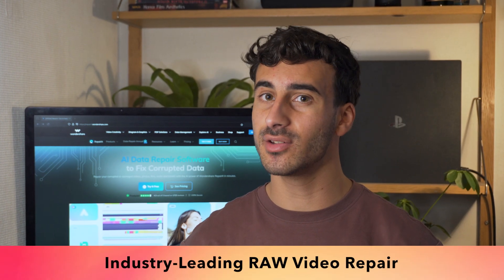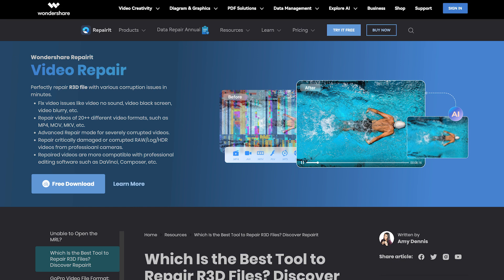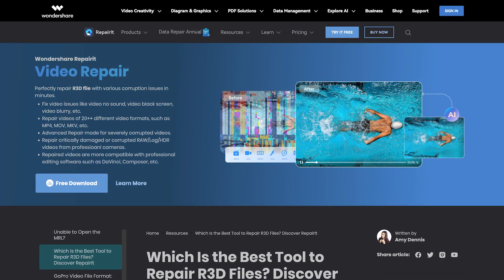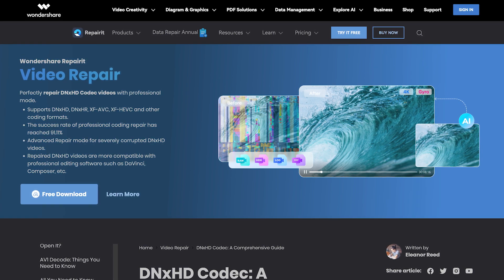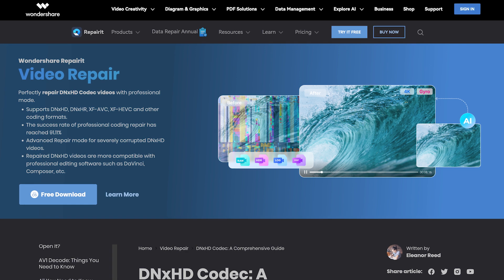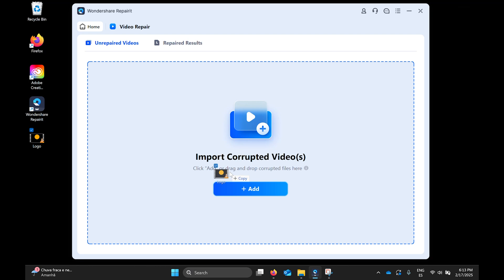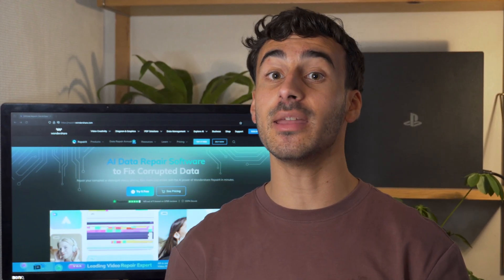RAW videos are often used by professional videographers because they record all of the complete image data. Repaired can professionally repair RAW format videos such as MXF, MKV, CRM, RTD, RAW, and even RAW encoded videos such as XOCN LT, ST or XT, DNX HD or HR, ProRes RAW and many more, covering more than 80% of RAW videos on the market. The repaired video contains all the original information and the encoding is restored to the original without downshifting or conversion that causes quality loss.